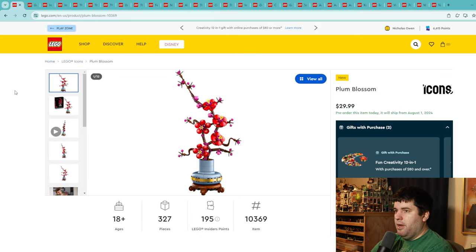The second Botanical Collection set is the Plum Blossom — 327 pieces for $30. That's pretty solid, and I actually love the look of this one. It's got the same base design as the Chrysanthemum but it makes much more sense for the actual plant. I love the zigs and zags of the stems and the blooms look really great. This is one we may be adding to our collection. I'm giving it a 7.